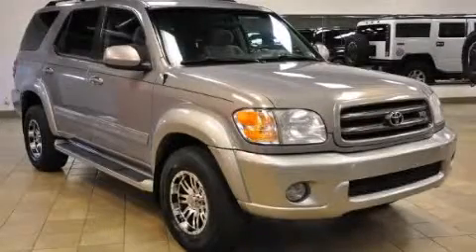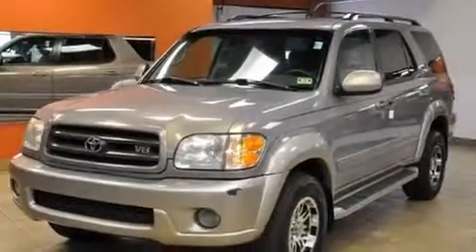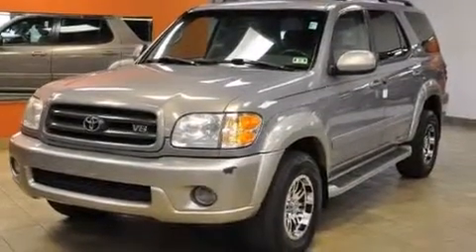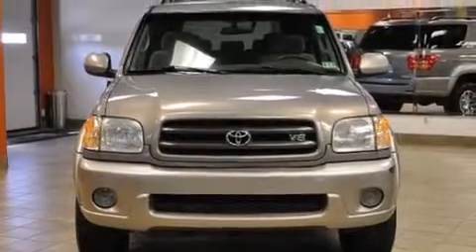This is a 2002 Toyota Sequoia, for when safety, size, and space are of importance. It has a 4.7-liter 8-cylinder engine, an automatic transmission, and 4-wheel drive.